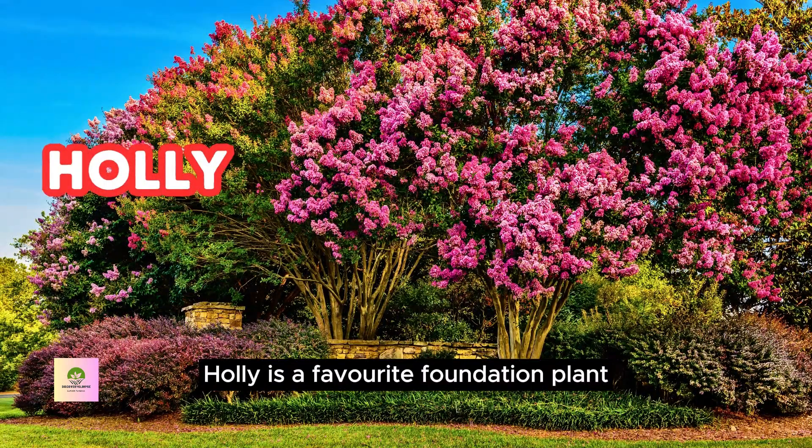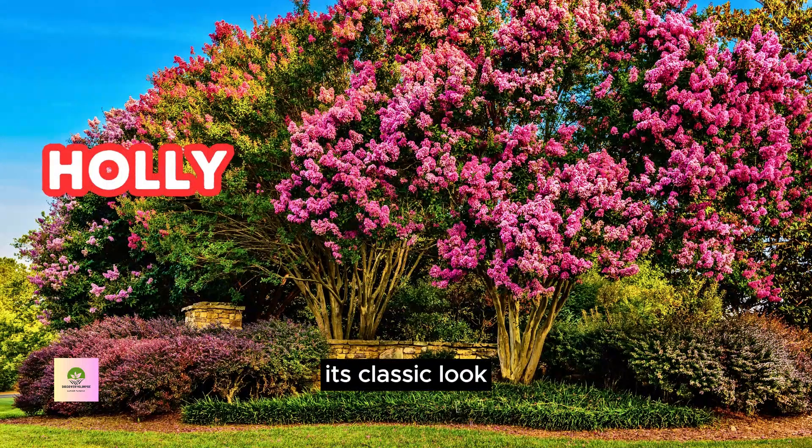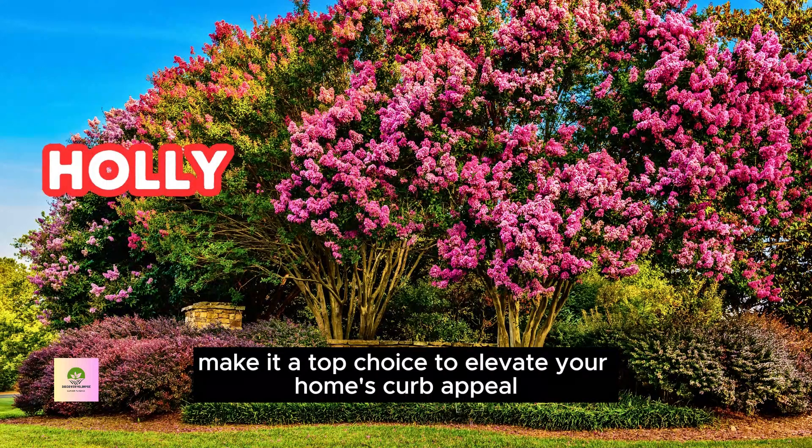This is a favorite foundation plant, appreciated for its glossy evergreen leaves and vibrant red berries. Its classic look, year-round beauty, and adaptability make it a top choice to elevate your home's curb appeal.